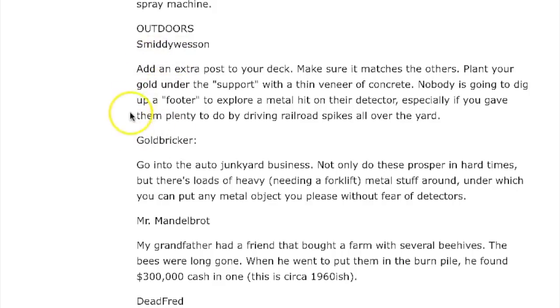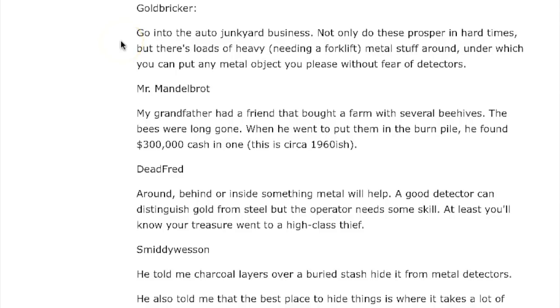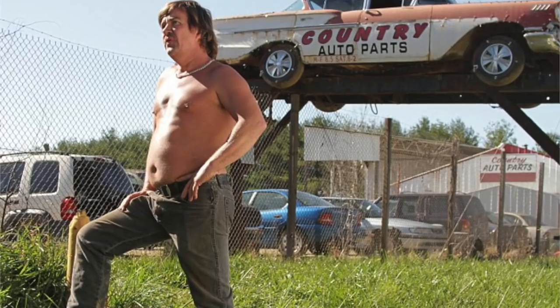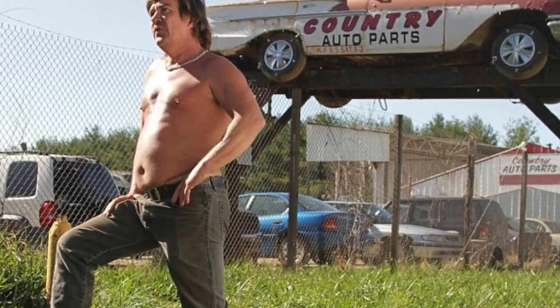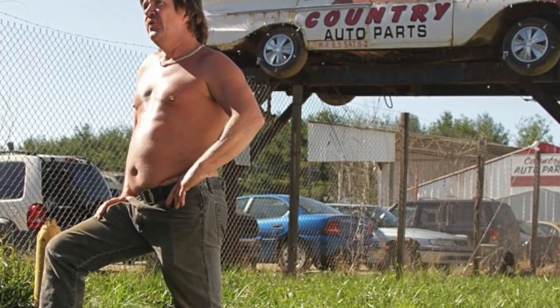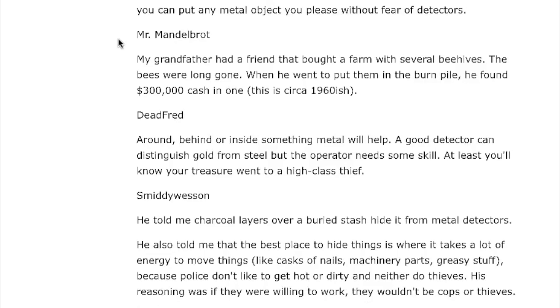The only thing about permanently burying your gold is you don't ever get to see it, touch it, or count it — and that would be hard to do. Goldbricker says: go into the auto junkyard business. Not only do these prosper in hard times, but there are loads of heavy metals needing a forklift surrounding it, under which you can put any metal object without fear of detection. A whole bunch of junk cars in your lot would probably be a good place to store it.